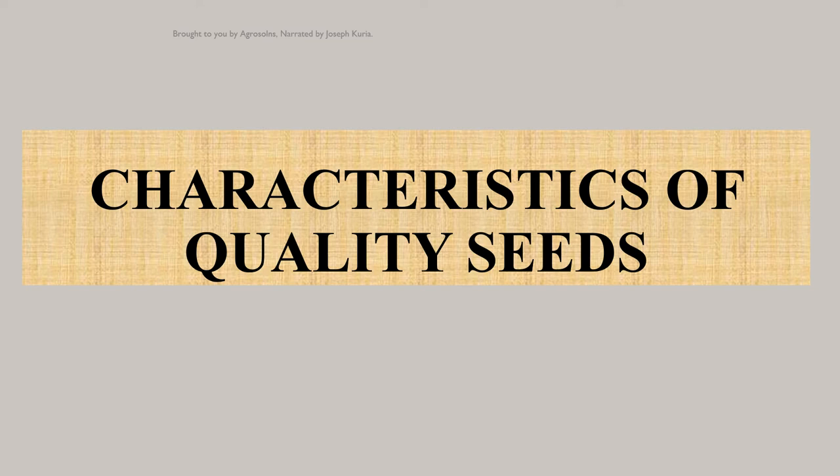Hello! Have you ever gone to a store to buy seeds but you aren't sure which ones to buy? Have you ever planted your seeds and later discovered that the seedlings are weak and yield is too low? Well, choosing a better quality seed is a very important step for the success of your farming. I'm Joseph Correa and today I'm going to give you some tips and indices you can use to know that the seeds you're buying are of good and superior quality.